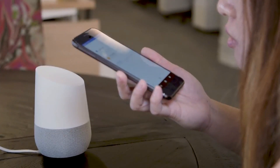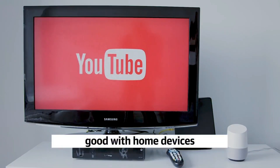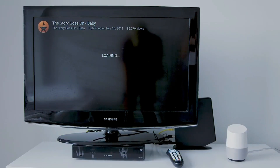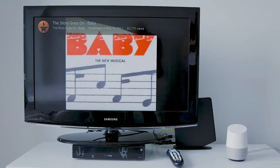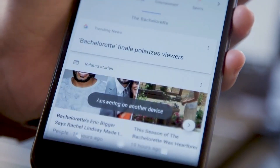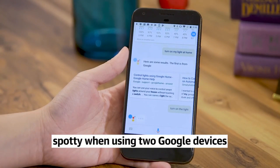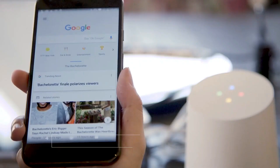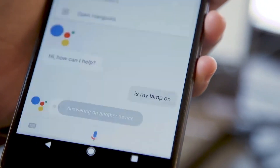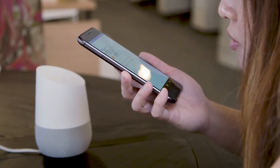Moreover, the seamless integration extends beyond personal devices. Google's assistant can also integrate with smart home devices, allowing you to control your connected devices, such as lights, thermostats, and entertainment systems, using voice commands. This creates a more convenient and streamlined experience within your home environment. The integration across devices and platforms is made possible by its cloud-based infrastructure, which enables real-time synchronization and communication. This ensures that any updates or changes made on one device are immediately reflected on others, providing a consistent and up-to-date user experience.